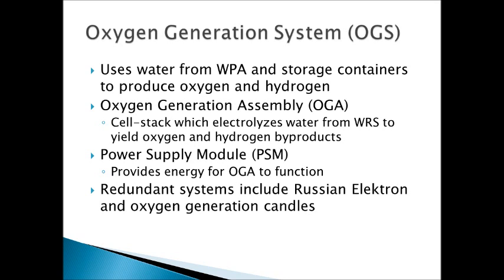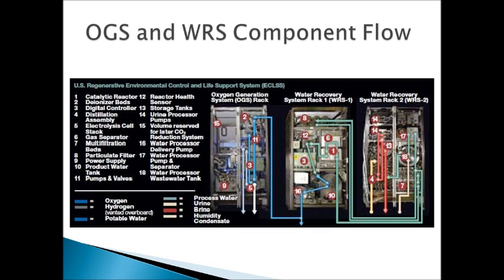There are also some redundant Russian systems: the Electron, which is another electrolysis machine designed for a crew of three, is a good backup to have, and there are also oxygen generation candles. This image shows a little bit of the machinery in the oxygen generation system and the water reclamation system to show some of the different components, where they're placed, and how the cycle flows through. It's really nice the way it's numbered so you can see more of the internal components, and that'll be good for when we're analyzing different failure modes and which specific components could possibly fail and how that would affect subsequent components in that flow.